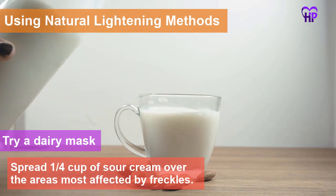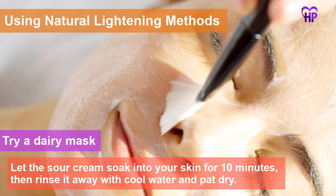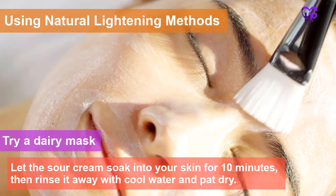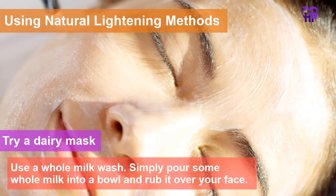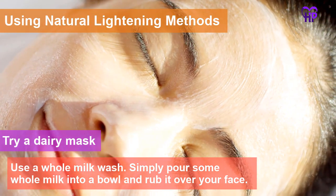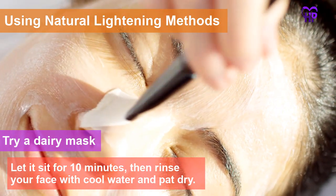Spread a quarter cup of sour cream over the areas most affected by freckles. Let the sour cream soak into your skin for 10 minutes, then rinse it away with cool water and pat dry. You can also use a whole milk wash — simply pour some whole milk into a bowl, rub it over your face, let it sit for 10 minutes, then rinse with cool water and pat dry.